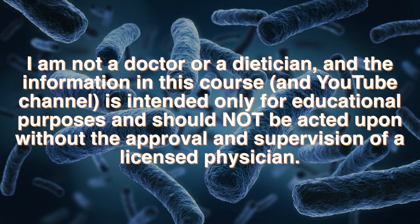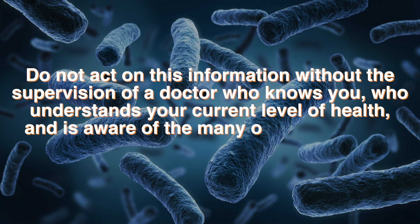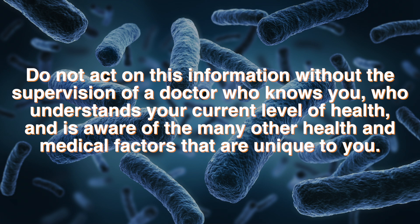I am not a doctor or a dietitian, and the information in this course is intended only for educational purposes and should not be acted upon without the approval and supervision of a licensed physician. I want you to be as safe as possible and to err on the side of caution. Please do not act on this information without the supervision of a doctor who knows you, who understands your current level of health, and is aware of the many other health and medical factors that are unique to you. That being said, I know what it's like to be sick — I understand that feeling of brokenness, the mental and emotional fatigue that comes along with it. I also know what it's like to get better, to regain that freedom. I can't and won't promise that you will get better, but I think it's important to at least try to work towards improving your situation. I want your situation to improve, and I think that improved nutrition, exercise, and mentality can go a long way towards making that happen.